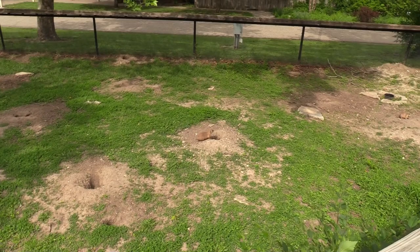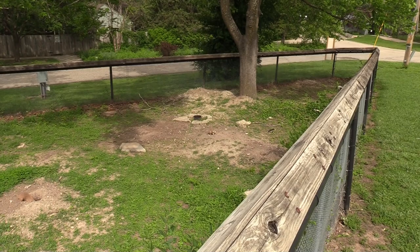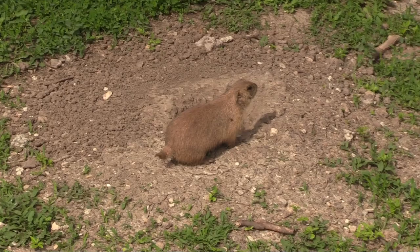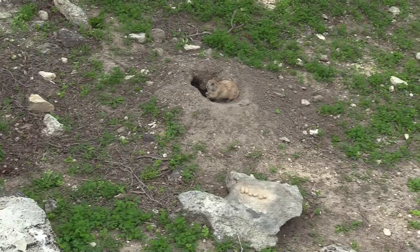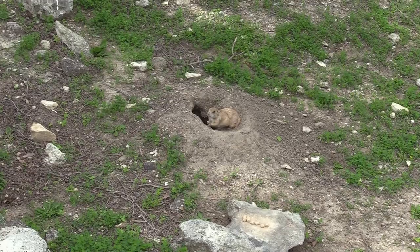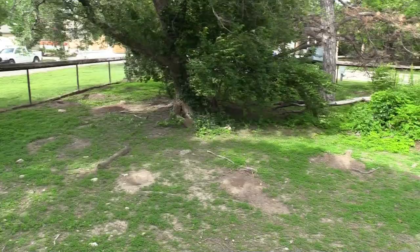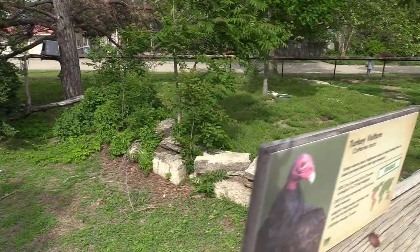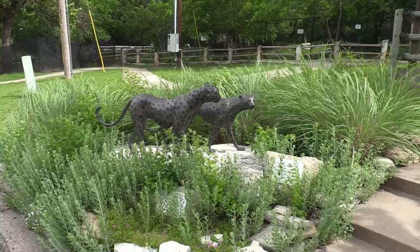I can see the prairie dogs. This habitat is really nice — they burrow in the ground and that's where they're safe. The prairie dogs have this entire habitat and they're eating something. I'm trying to find the ornate box turtle — this is the size of its habitat — but I do not see it, so I'll check back a little bit later and maybe see it moving around.